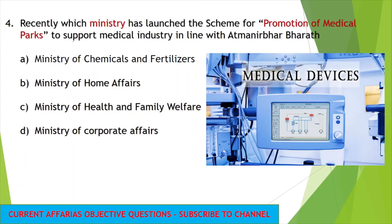The next question: recently, which ministry has launched the scheme for promotion of medical parks to support the medical industry in line with Atmanirbhar Bharat? As part of Atmanirbhar Bharat, a new scheme called promotion of medical parks has been launched, in which medical equipments are manufactured. The answer is the Ministry of Chemicals and Fertilizers. Please remember this important question.